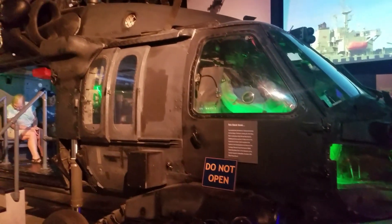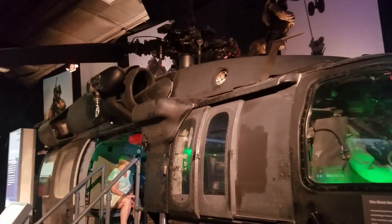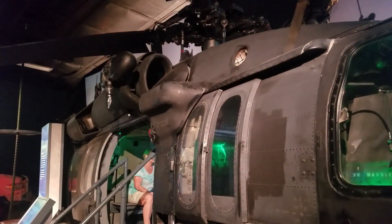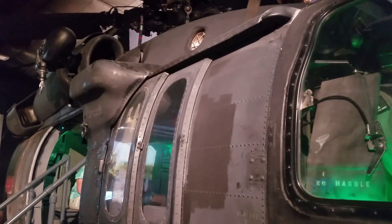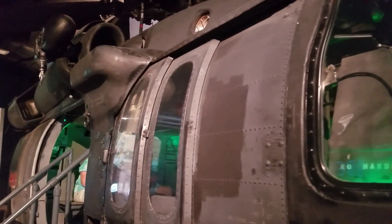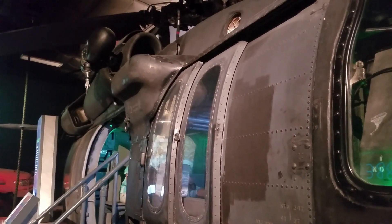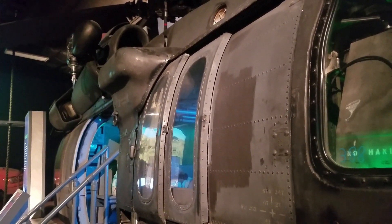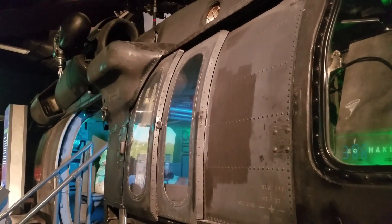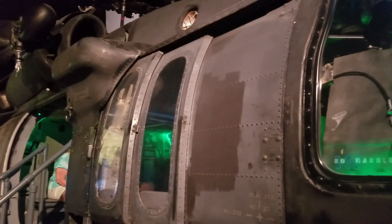This Black Hawk helicopter was used in the rescue of Jessica Buchanan and Paul Hagen on January 25, 2012. Navy SEALs conducted a high altitude, high opening parachute insertion 12 miles north of a small town in Aldo, which resulted in the deaths of nine Somalian pirates.